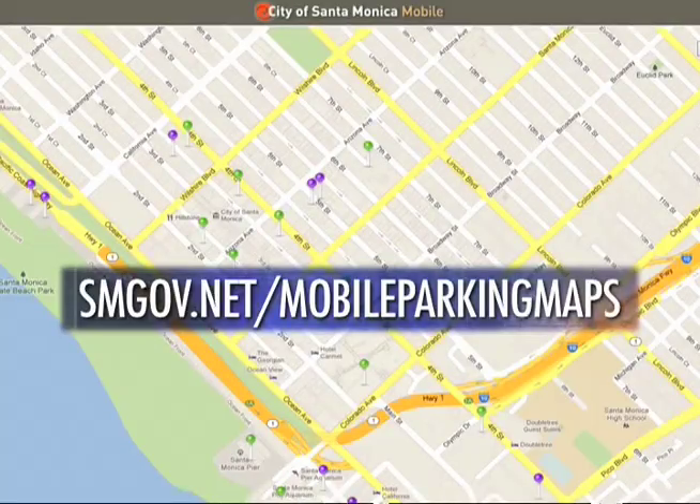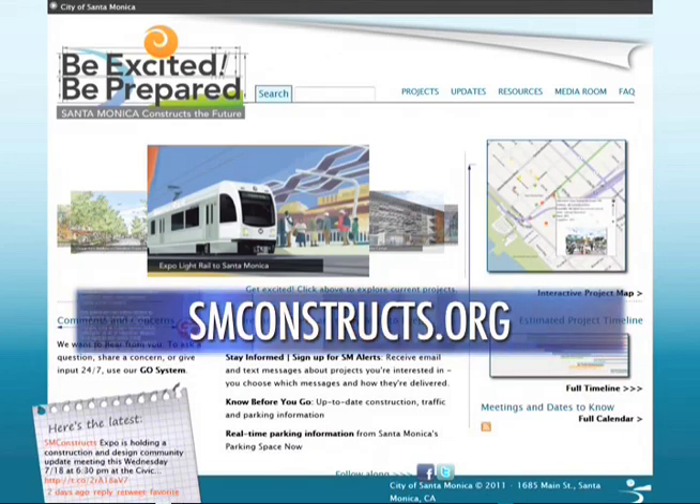The Public Technology Institute has announced the winners of the 2011-2012 Technology Solutions Awards. The City of Santa Monica won two awards — one for our mobile real-time parking site, which you'll find at smgov.net/mobileparkingmaps, and the other for our city's public information site called Be Excited, Be Prepared, which keeps citizens informed about major public works projects, found at smconstructs.org. Congratulations to everyone who assisted in putting together these websites.